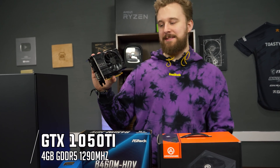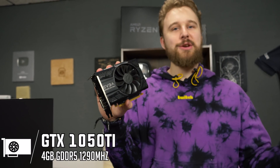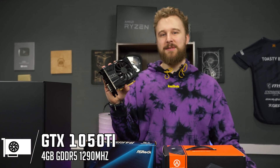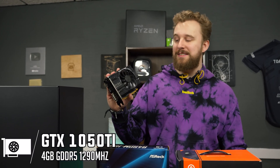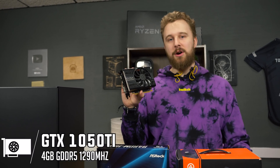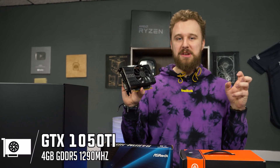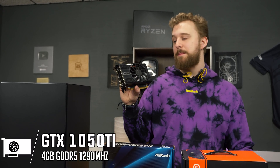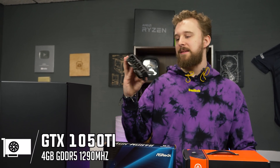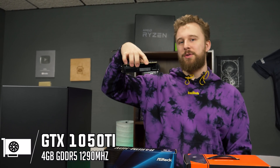For the graphics card, this is a 1050 Ti, and believe it or not this is really the best value you can buy right now at around $179 on the upper tier — sometimes around $159 used. The 1050 Ti is still a decent card. Does it make sense with this Celeron? Probably not, but we wanted to give this build a fighting chance in gaming. This one is from EVGA — very reliable brand. Very small, very cute, performs very well, and no external power requirement.